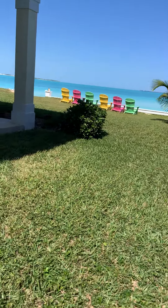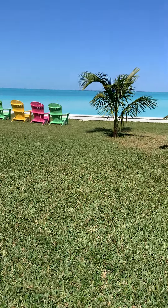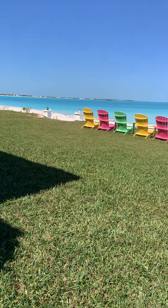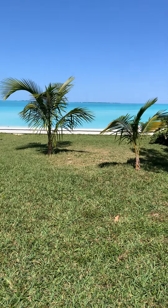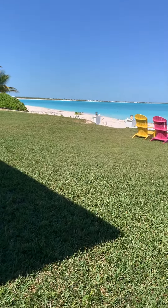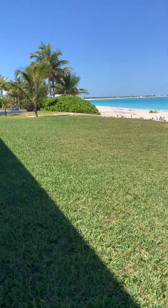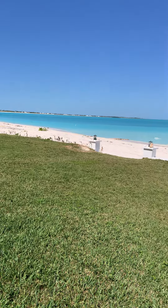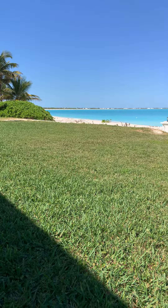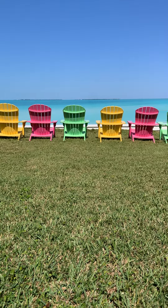And here we are back on Treasure Key Beach. Do reach out if you have any questions at all. I have an expense and rental revenue report available for anyone who is seriously interested. You can reach out to me at nicole@movetotheabacos.com or 242-424-2513. Standing by to help and answer any questions you may have about this very, very special property. Thank you.